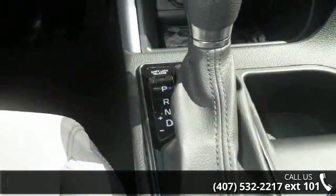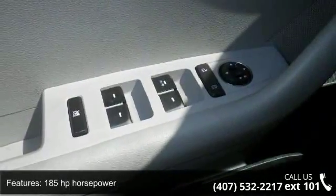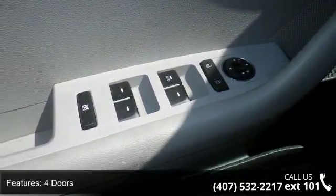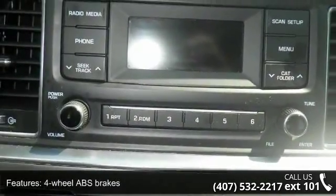This vehicle's top features include 185 horsepower, four doors, four-wheel ABS brakes, air conditioning, audio controls on the steering wheel, automatic transmission, and Bluetooth.